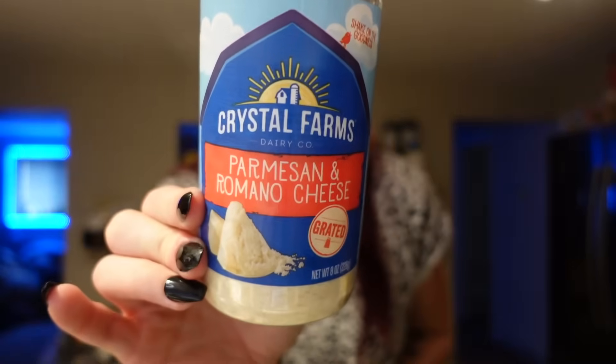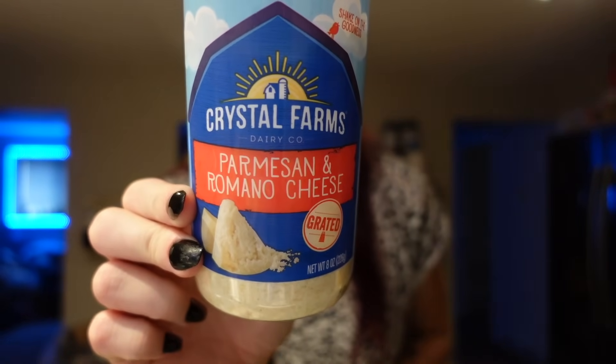I needed some grated Parmesan cheese, so I got the Crystal Farms Parmesan and Romano. I use this for that green bean dish or pasta dishes — pretty much any Italian dish. I always have some grated Parmesan on hand. Even when I'm doing panko crusted things, I love to mix in a little bit of Parmesan with it.